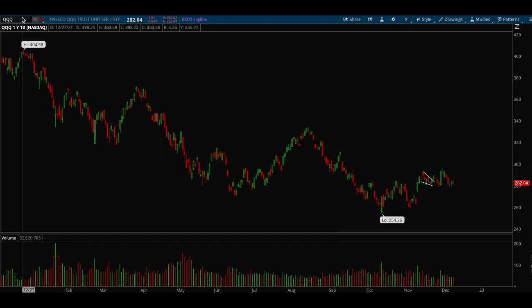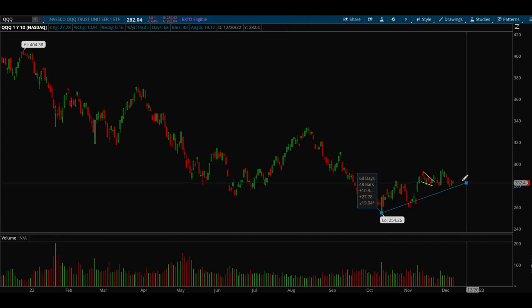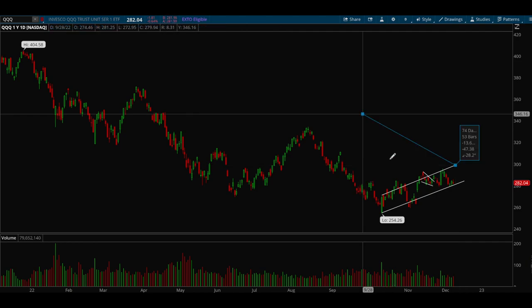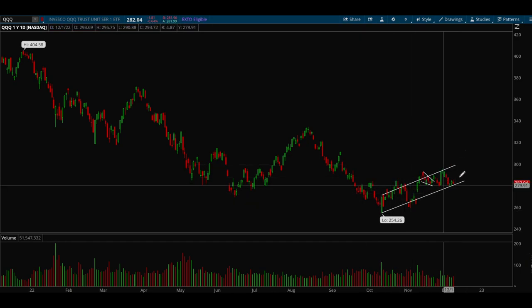First, let's take a look at QQQ. Currently QQQ isn't doing too much — we have a little uptrend forming and we're currently testing the bottom of that uptrend channel. We're slowly grinding up higher, but right now we're at the bottom of the trendline. If we break this 279–280 level, there's a chance we could go back a lot lower and potentially make new lows.